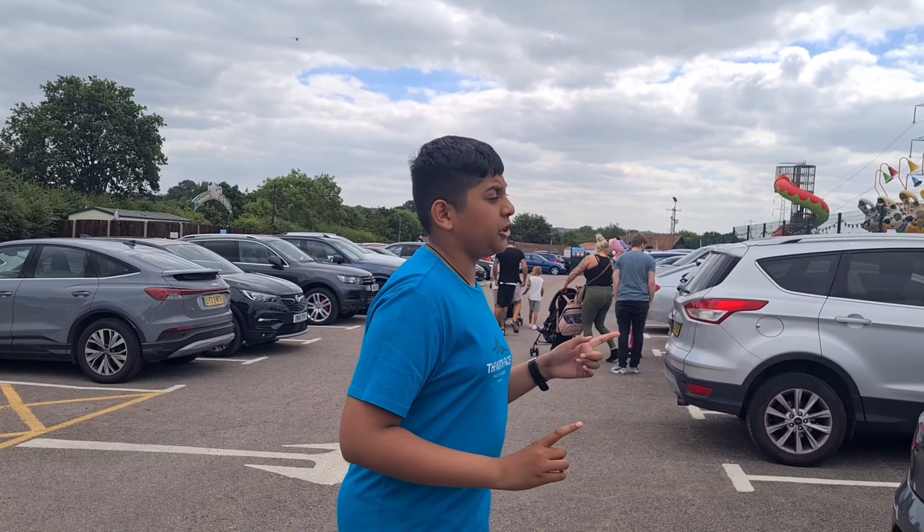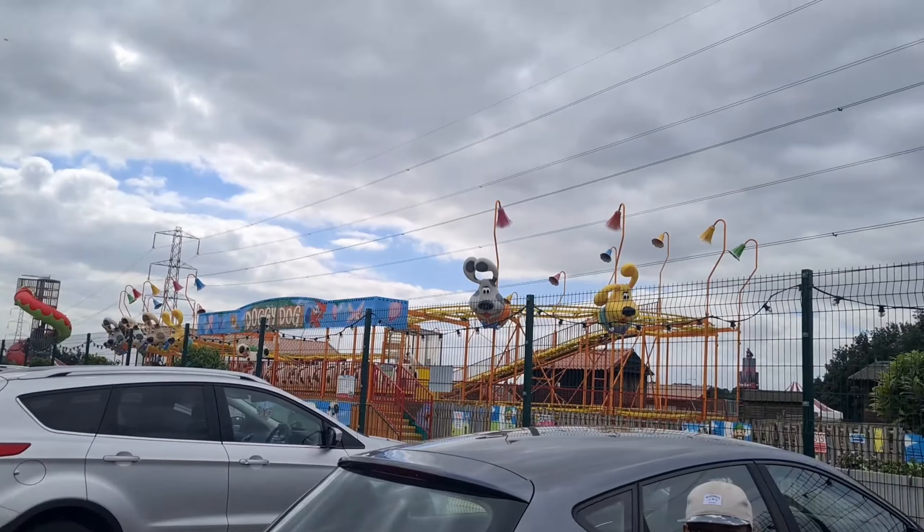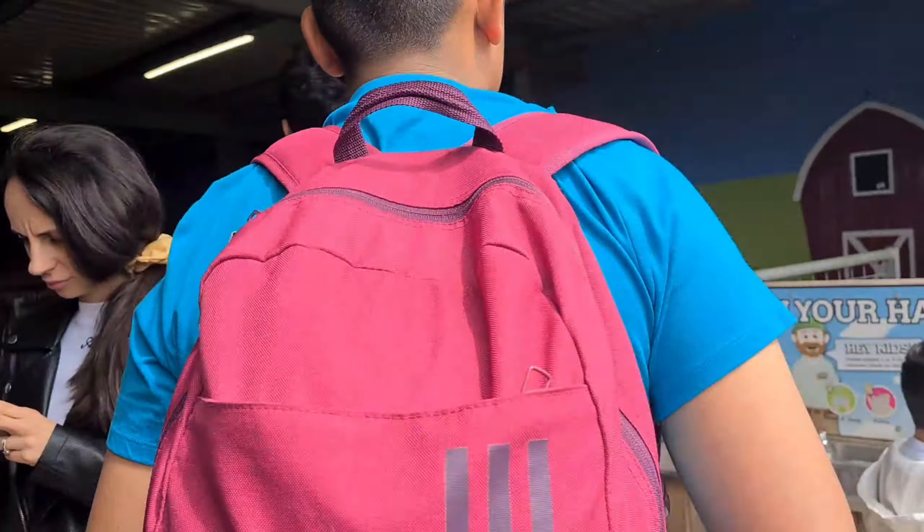Hi guys, it's been quite a while since I last posted another vlog, but now we're here at Old McDonald's Farm and we're going to be looking at some of the animals like cows and donkeys, and we're also going to be going on some of the rides, so come on, let's go!